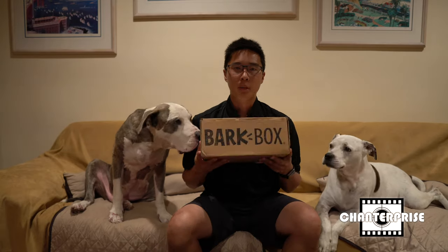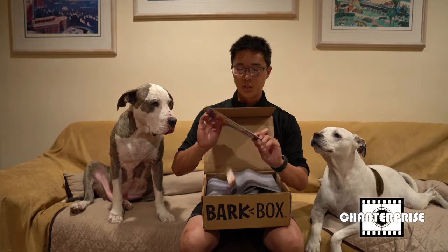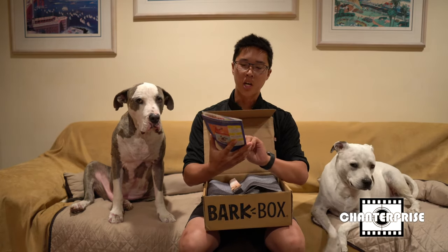Yo, what up world? So today I've got the September Bark Box. It is a TV series theme. You can see they give you like a mock TV guide on here, which says Bark Guide.